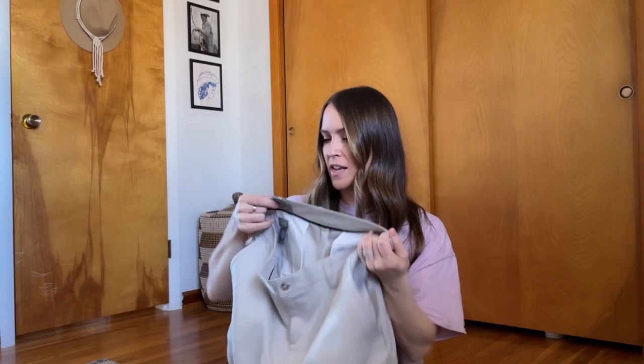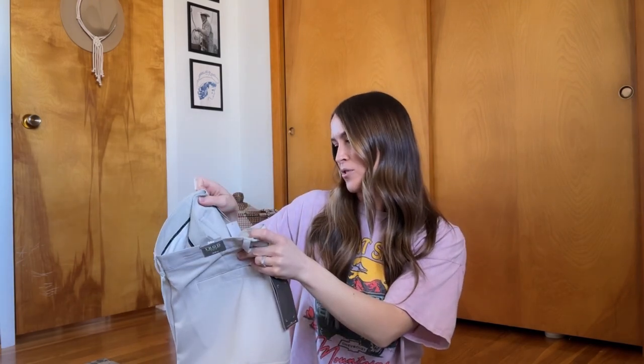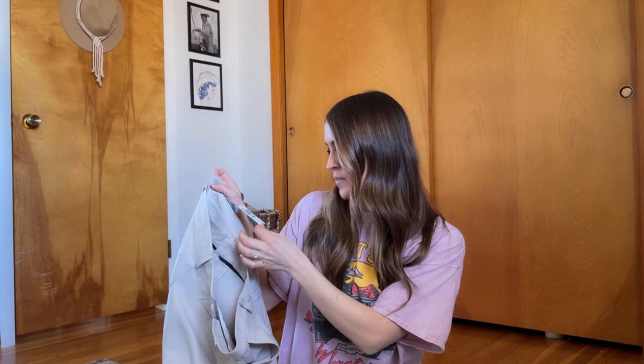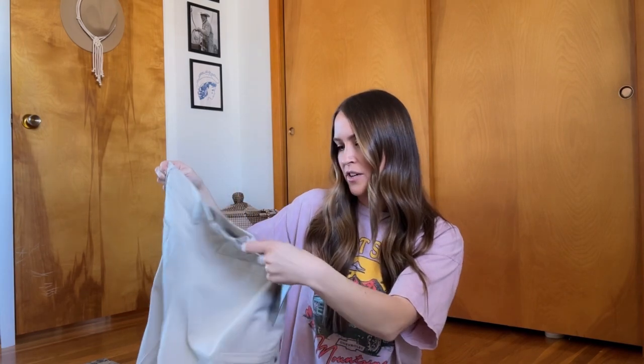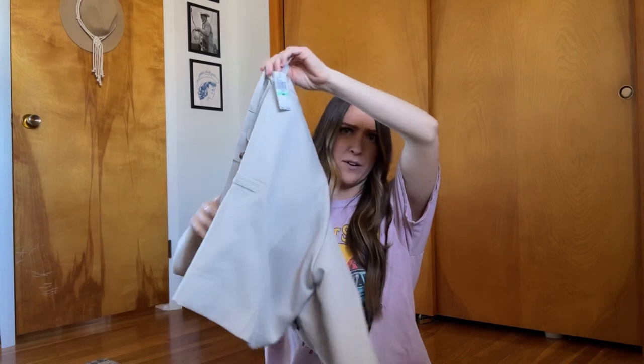I picked up these new-with-tags IZOD Extreme Function Golf Shorts. The good thing is they're my husband's size, so if these don't sell, my husband just got a new pair of golf shorts — plus he golfs, so it's a win-win. I tried to stay in the safe zone with some things: could Joey or I wear this if it doesn't sell? I paid $4.24 for these — they're normally $48. I figured I could list them for like $20 to $25 and see what happens. My husband rocks these things in the summertime all the time.